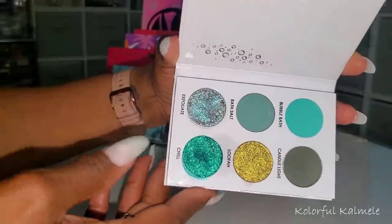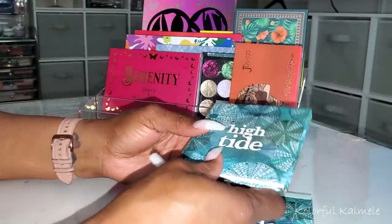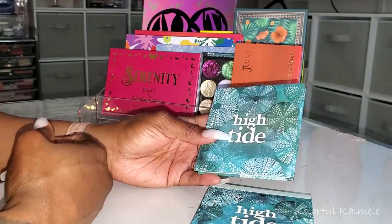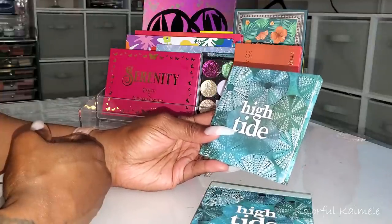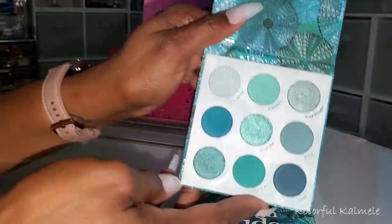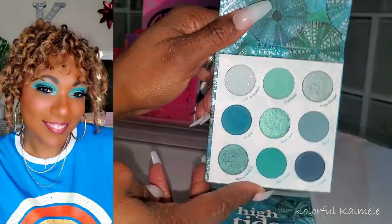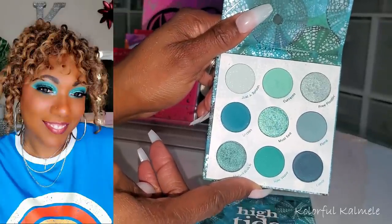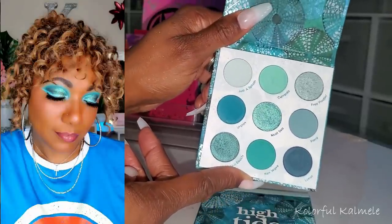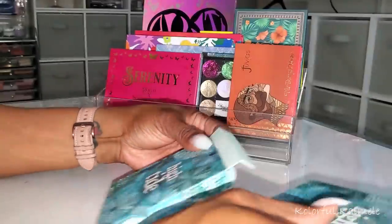I just recently picked up this ColourPop High Tide Palette from Ulta — I'm not sure if it's an Ulta exclusive. ColourPop came out with a few palettes and this was the only one that impressed me. It's aqua-themed and gorgeous. I used it in an eye look paired with one of my Magical Makeup shimmers, and the eye look came out very beautiful and very bold. This palette is really really pretty — ColourPop did good with that one.